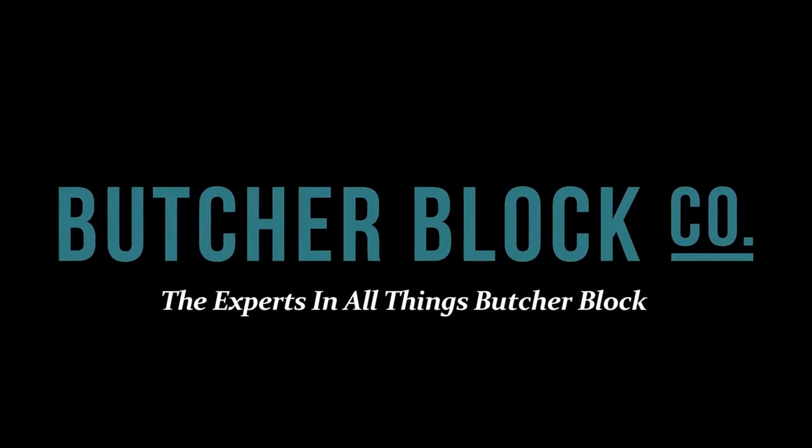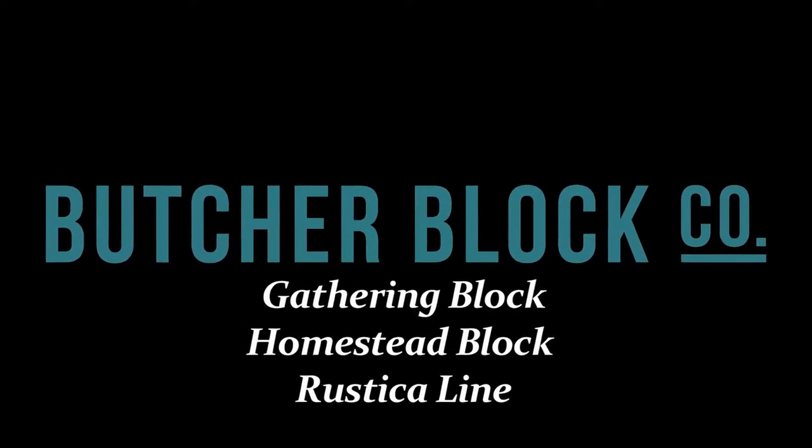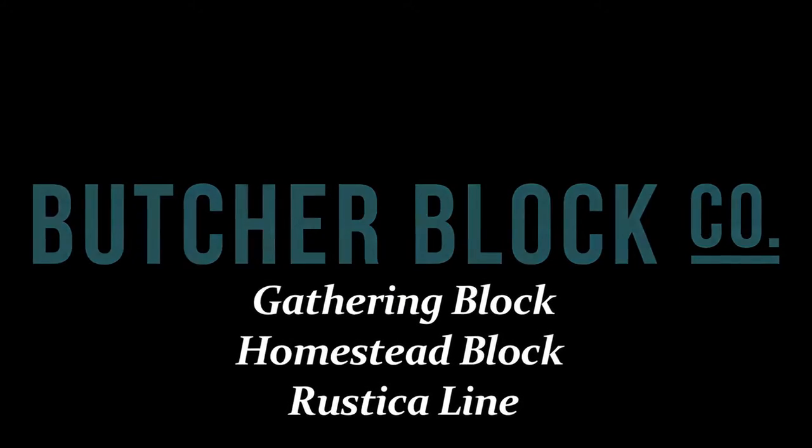Butcher Block Co., the experts in all things butcher block, reviews John Boo's best-selling butcher blocks.